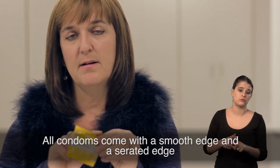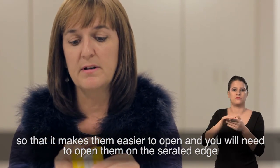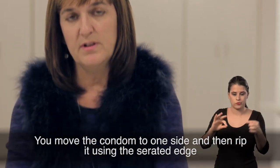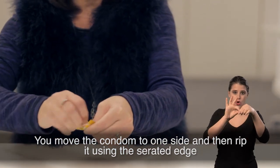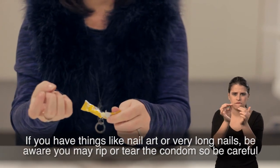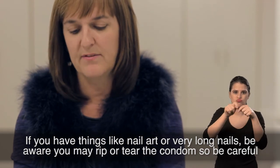All condoms come with a smooth edge and a serrated edge so that it makes them easier to open. You'll need to open them on the serrated edge — move the condom to one side and rip it using that serrated edge. If you have nail art or very long nails, just be aware you may rip or tear the condom, so be careful.